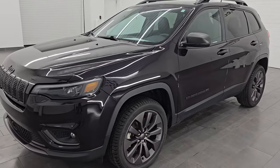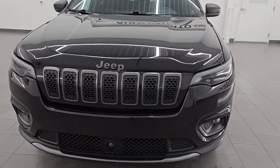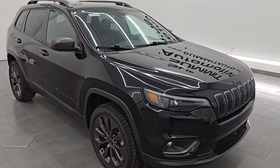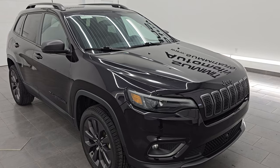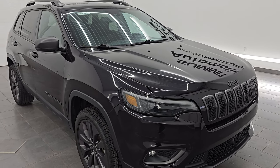This 2021 Jeep Cherokee has the 3.2-liter V6 Pentastar engine, paired up with a nine-speed automatic transmission, 271 horsepower. This Jeep has been fully safetied and inspected by our service shop per the state of Wisconsin inspection process. It has a fresh oil and filter change, all the fluids have been checked and topped off, and it is 100% ready to go.